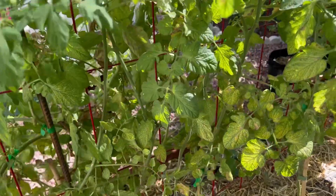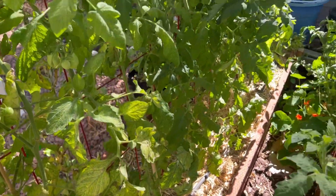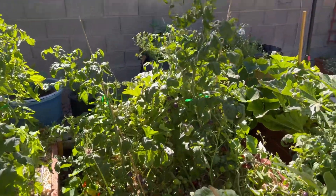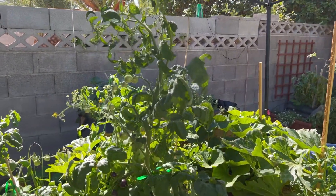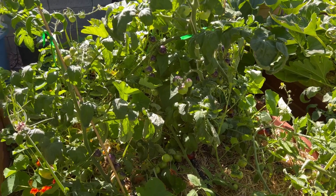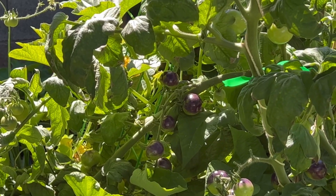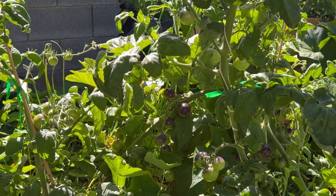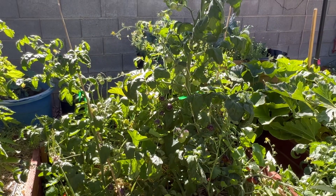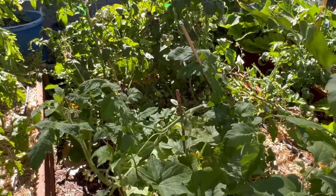Bear with me — it's hard to move in here because this tomato plant is an absolute monster. You can see the purple tomatoes back there. This is called an Indigo Rose tomato. This plant has been absolutely 100% prolific — it has spread out all over this bed.